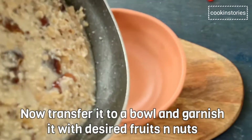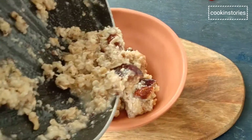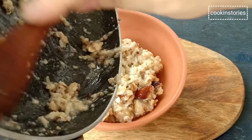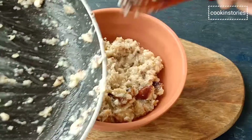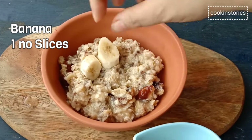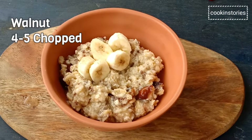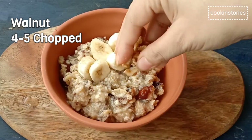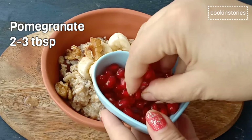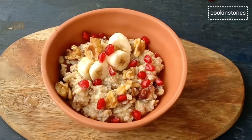Now transfer the oats into a serving bowl. Once it's cooled down, add banana slices, a few chopped walnuts, and 2 to 3 tablespoons of pomegranate. Just sprinkle it from above and your weight loss superfood is ready.